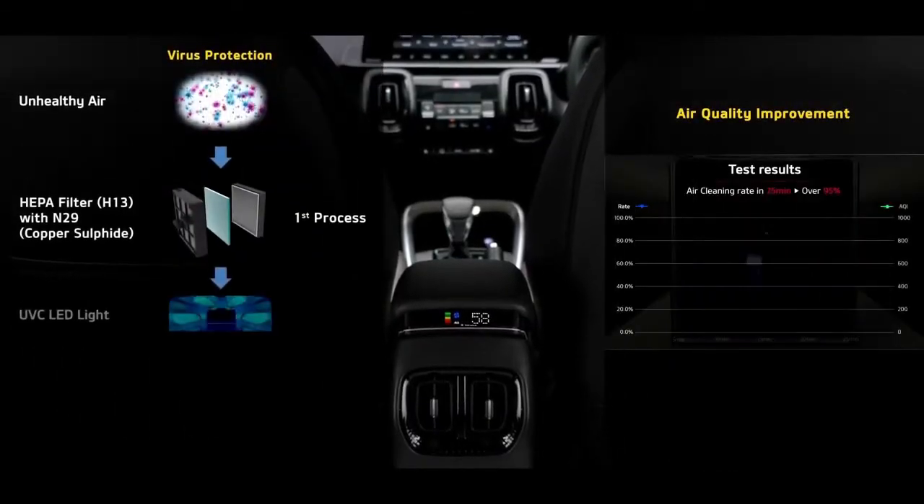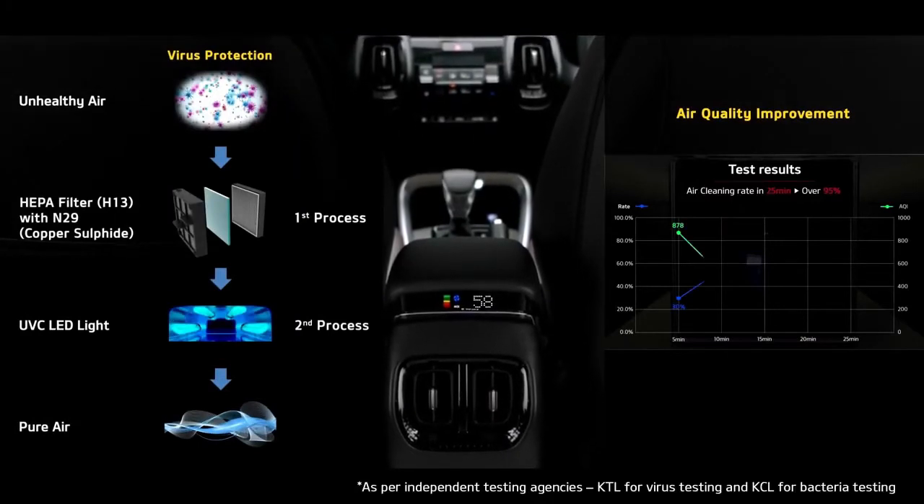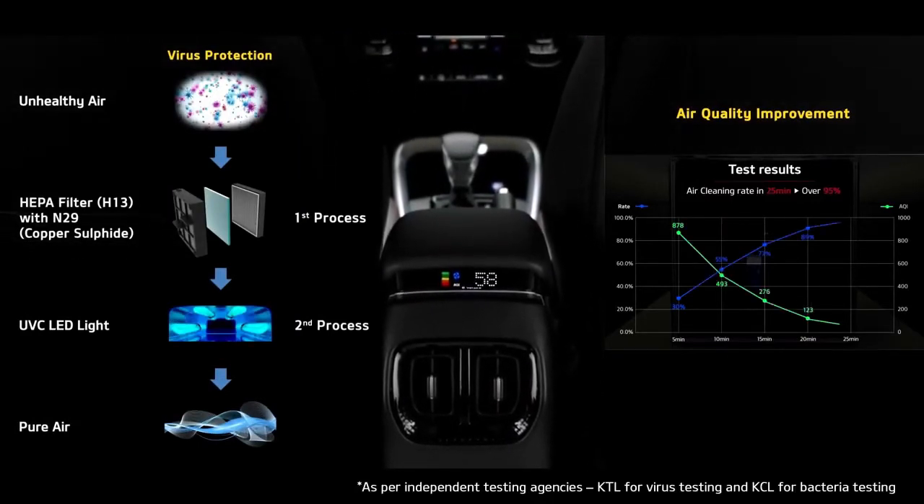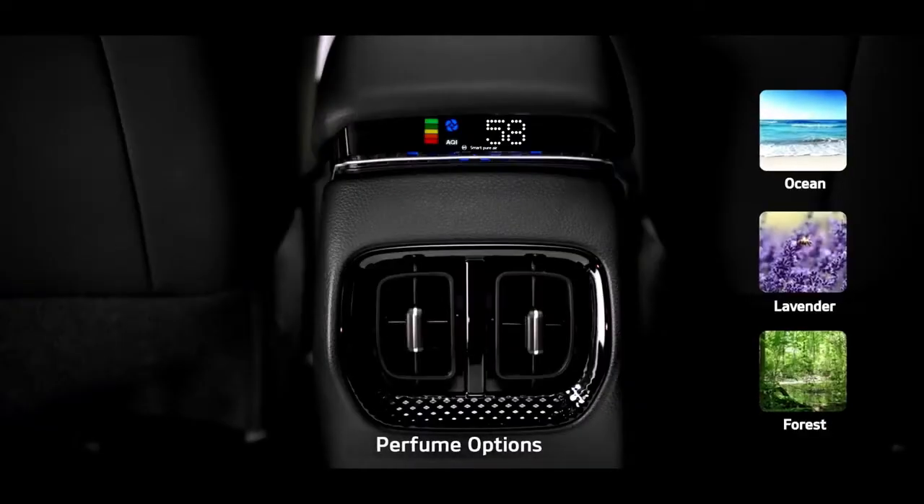The SmartPure air purifier with virus protection keeps the cabin air clean and fresh. Its N29 filter and UVC light kills more than 99% of virus and bacteria in the air passing through the purifier. The added fragrance is just a bonus that improves the ambiance further.